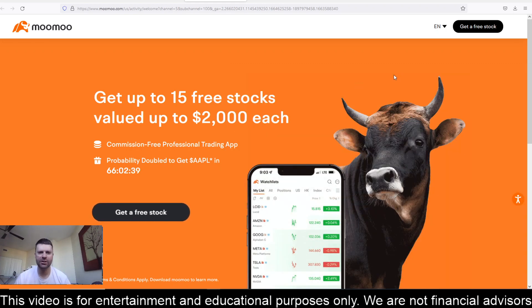Hey everyone, this is James with WSTrades.com. I want to provide an update on ticker AVCT, or American Virtual Cloud Technologies.